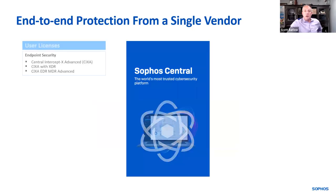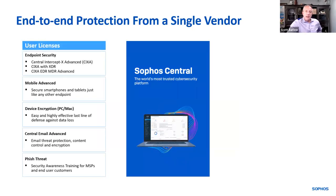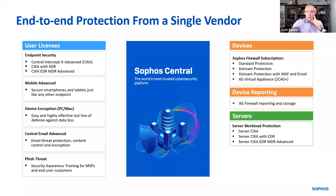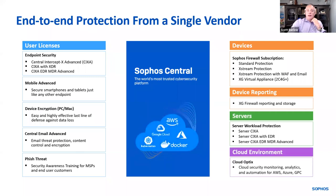From a product perspective, we provide end-to-end protection from a single vendor. We categorize all endpoint, mobile, device encryption, email, and Phish Threat under user licenses. So if you have 1,000 users across your entire customer base and you deploy endpoint — that's 1,000 users. Add device encryption: 2,000 user licenses. Add email: 3,000 user licenses. You'll have tiers of pricing reduction at each of those levels. We do the same for devices, servers, and cloud environments as well.